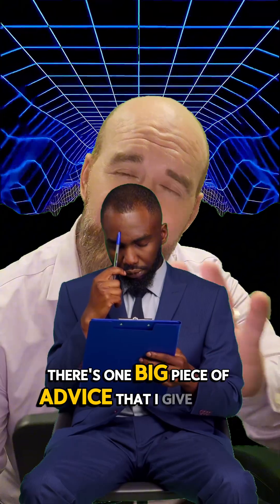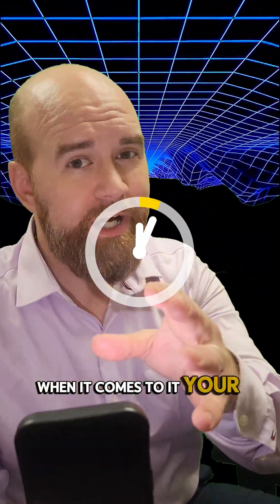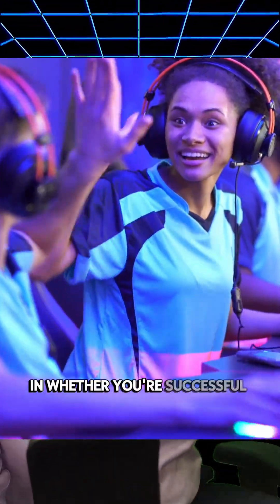If you've been wanting to get into IT and specifically start with a help desk role, there's one big piece of advice that I give every tech whenever they start their journey. When it comes to IT, your time and effectiveness is going to be one of the key principles in whether you're successful or not.